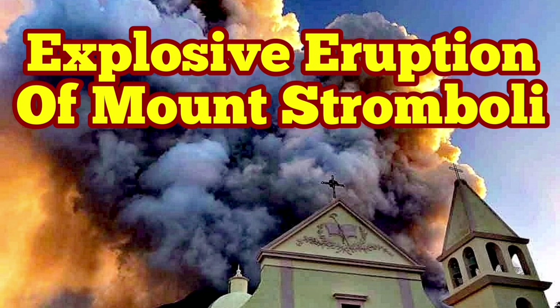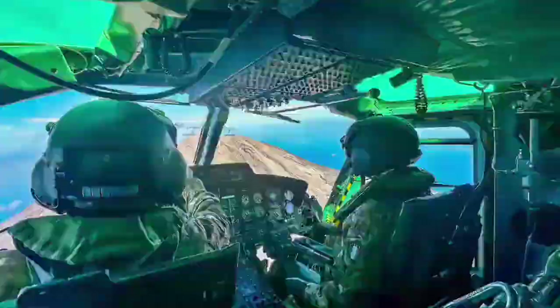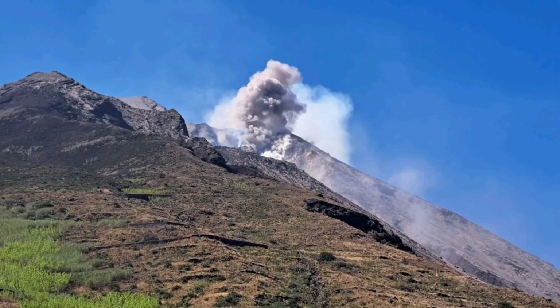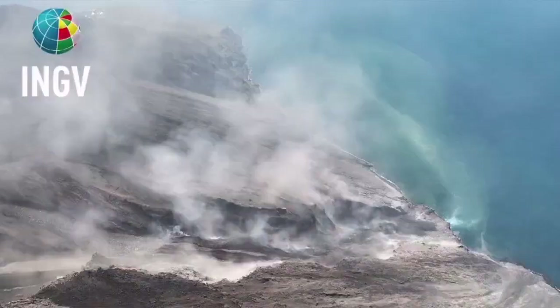Civil Protection and the Italian Army were using a helicopter to check the instruments on the summit and the flanks of Mount Stromboli, the island in the Mediterranean Sea in southern Italy. They then witnessed this event — an explosion, a pyroclastic explosion, which created a flow avalanche of pyroclastic material.